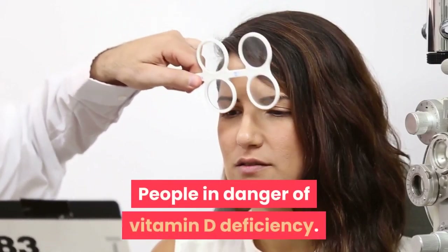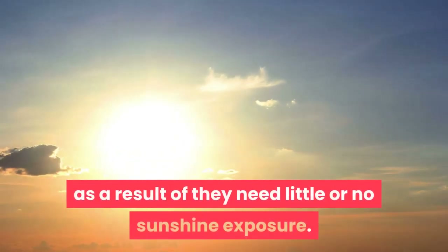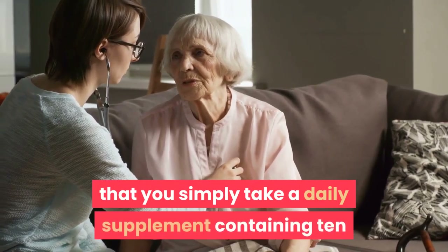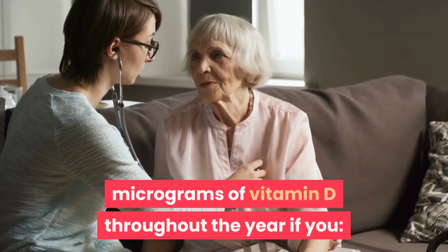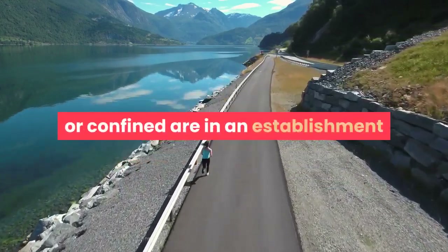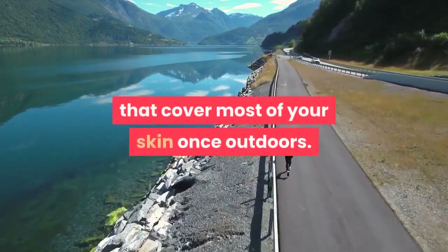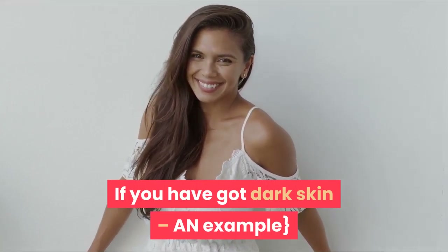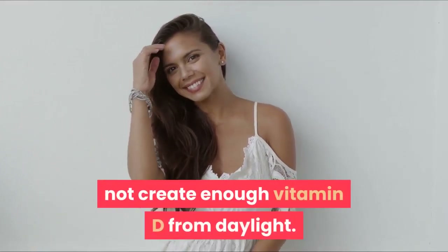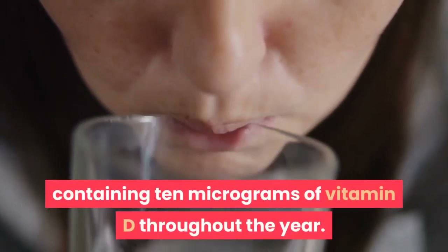Some people at risk of vitamin D deficiency won't make enough vitamin D from daylight because they have little or no sunshine exposure. The Department of Health and Social Care recommends taking a daily supplement containing 10 micrograms of vitamin D throughout the year if you are not typically outdoors — for example, if you are frail or confined, live in a care home, or usually wear clothes that cover most of your skin when outdoors. If you have dark skin — for example, an African, African-Caribbean or South Asian background — you may also not make enough vitamin D from sunlight, and should consider taking a daily supplement containing 10 micrograms of vitamin D throughout the year.